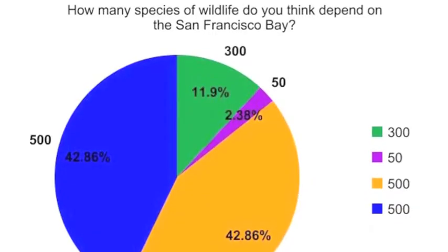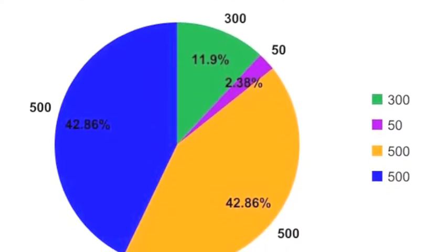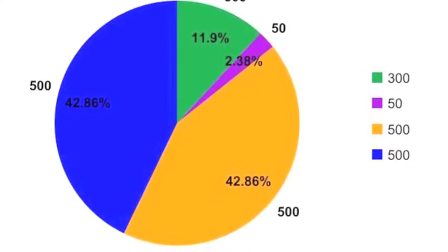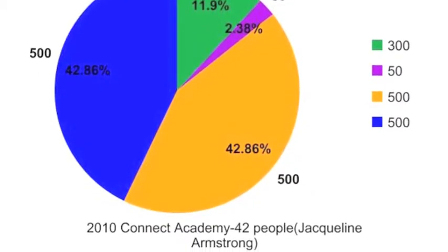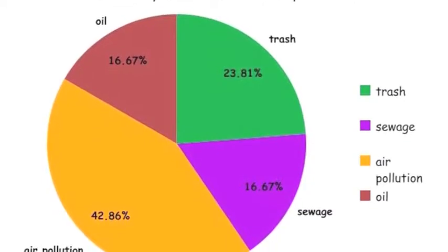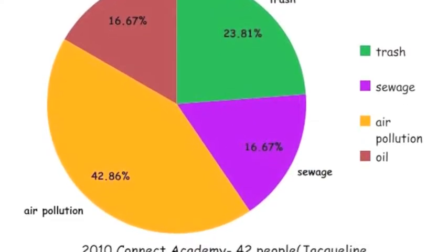When asked how many species of wildlife depend on the San Francisco Bay, 11.9% said 300, 2.38% said 50, and 42.86% said 500. When asked what the worst pollutant is, 16.67% said oil and sewage, 23.81% said trash, and 42.86% said air pollution.